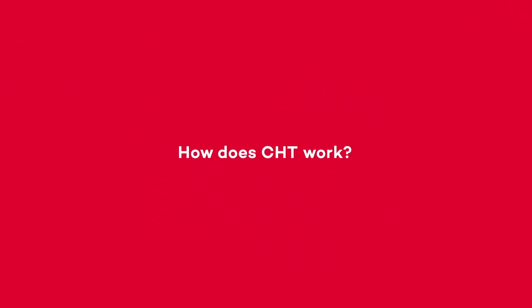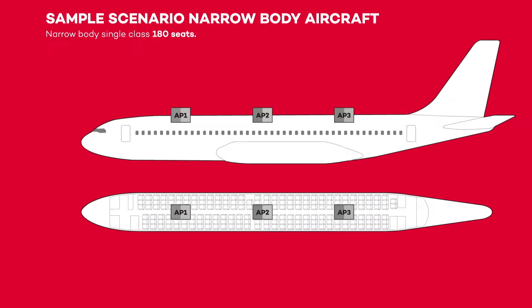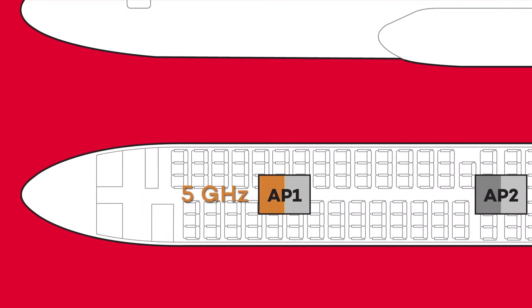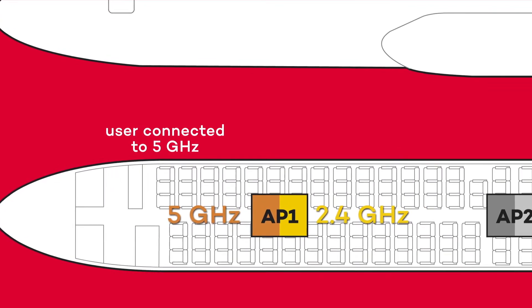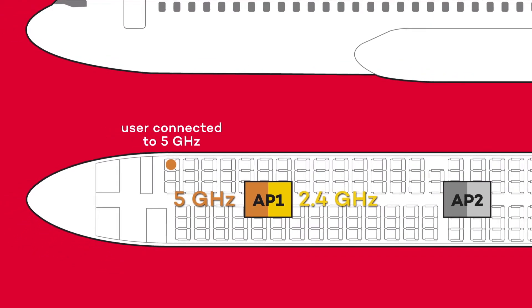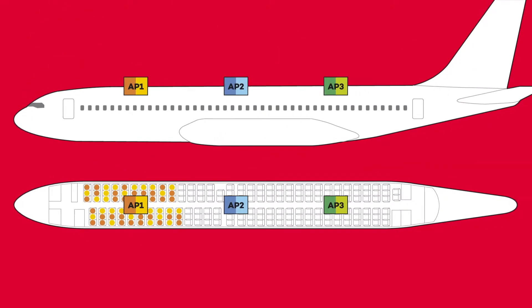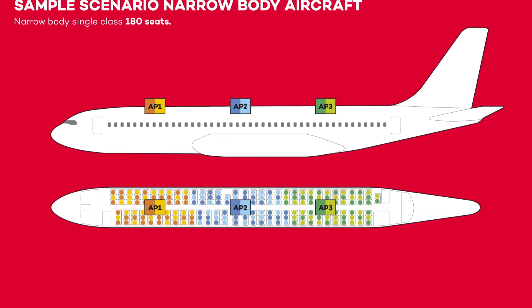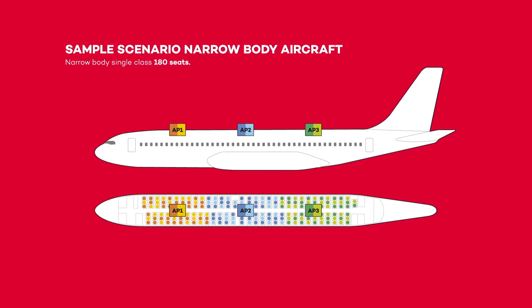But how does CHT work? Let us illustrate how our technology solves major problems in a typical wireless deployment. Imagine a scenario with various APs. An access point has two radios — one on 5 GHz and one on 2.4 GHz. Ideally, all users should be fairly distributed between access points and radios, enjoying the best signal strength and throughput. However, this isn't how it happens in real life.